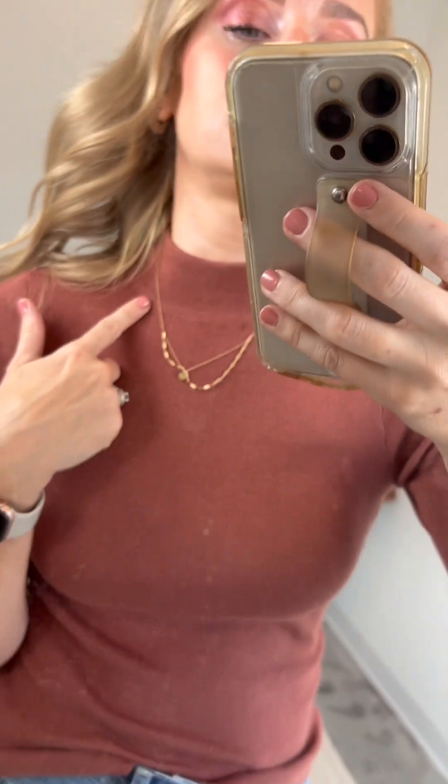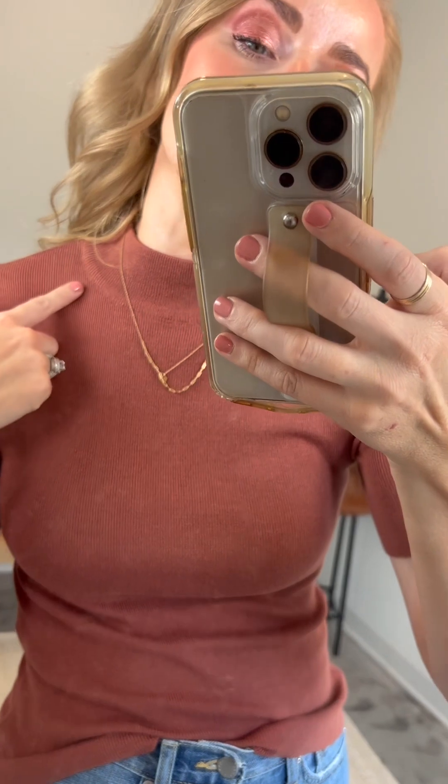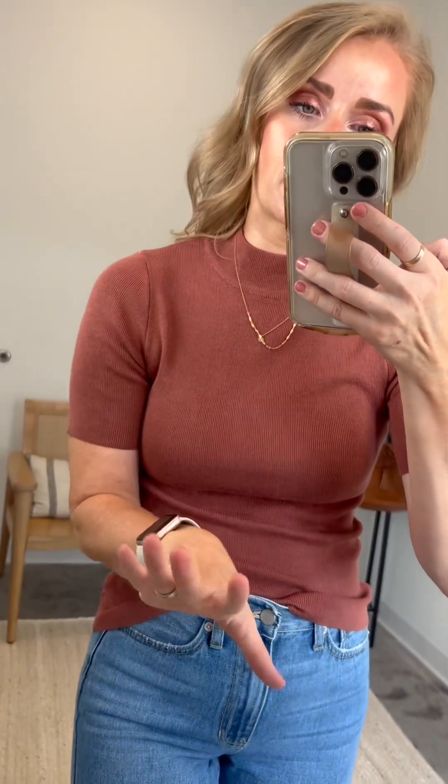I just absolutely love it. Starting at the top, you've got this seamless mock neckline, and you can see it's not a tall mock neck. Crazy stretchy — so it's not restricting at all. I have a narrower neck, but it kind of sits away from my neck, so really, really comfortable. I don't feel restricted at all. Stretchy but classic, seamless design, kind of small mock neckline.